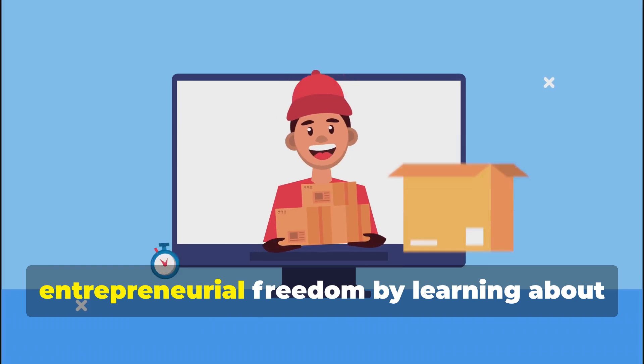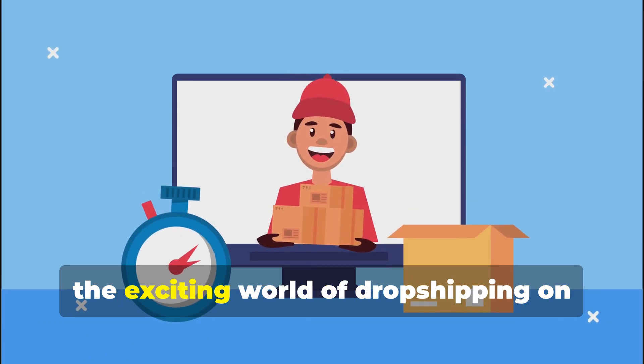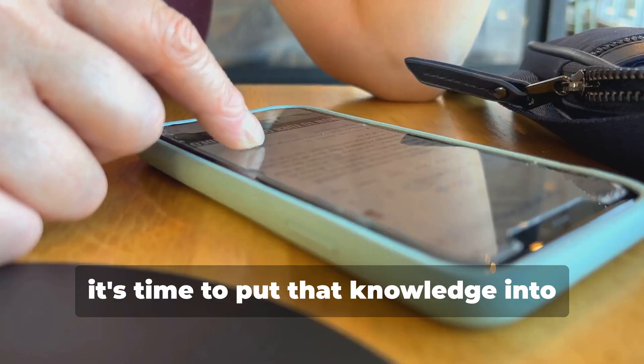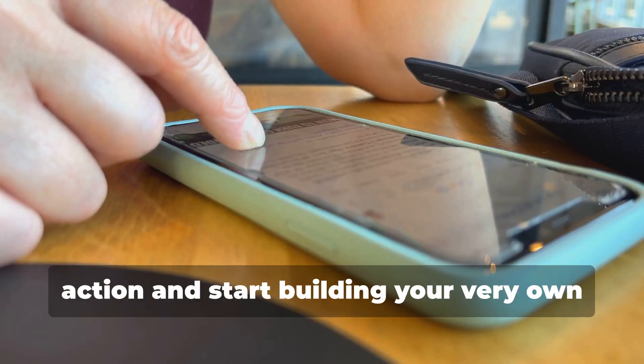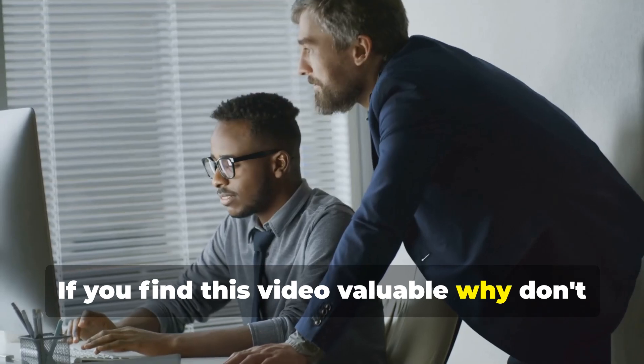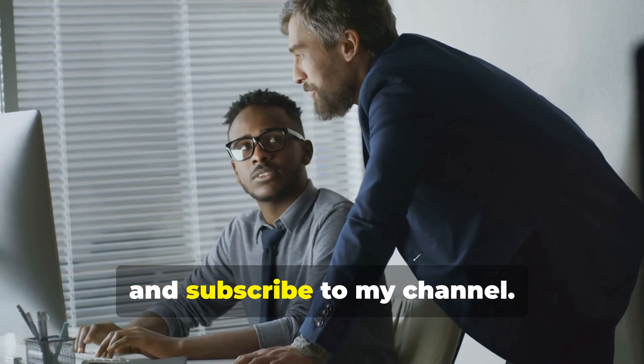Congratulations — you've taken the first step towards entrepreneurial freedom by learning about drop shipping on Facebook Marketplace. Now it's time to put that knowledge into action and start building your very own drop shipping empire. If you found this video valuable, please like, share, comment, and subscribe to the channel.